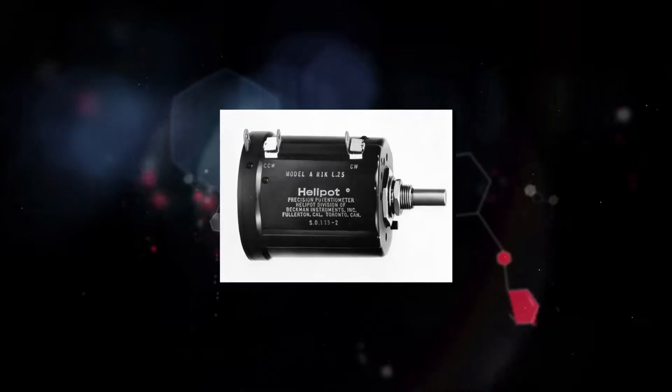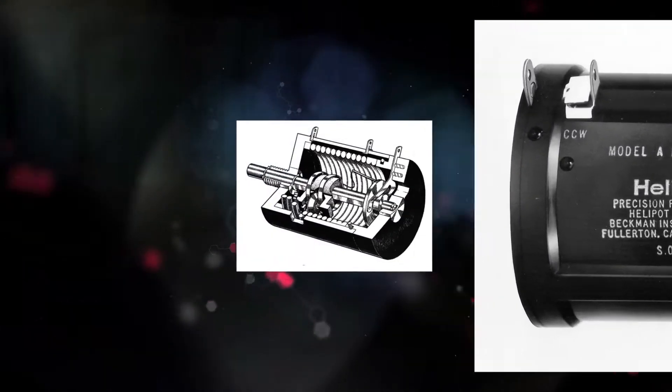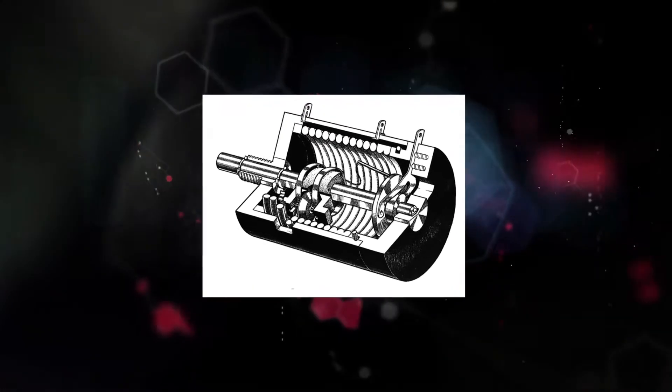Arnold Beckman's invention of the helical potentiometer, similar to a common rheostat in 1940, brought a new level of precision and accuracy to electronic controls.